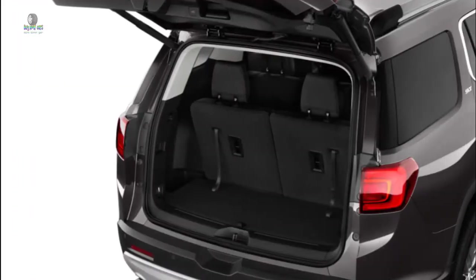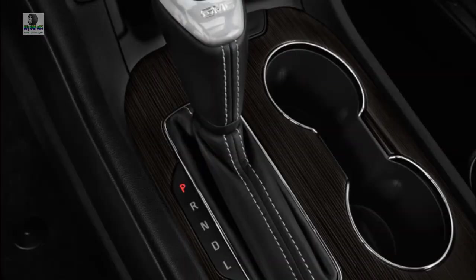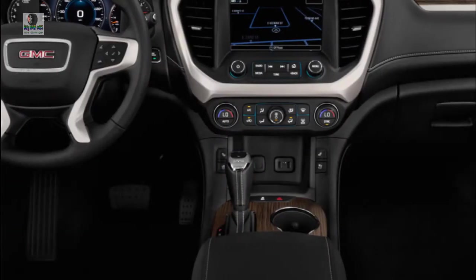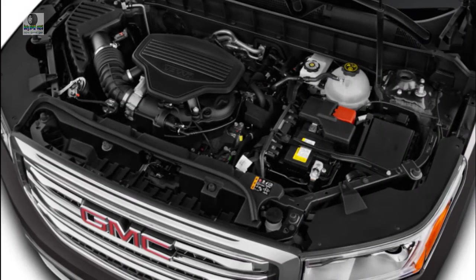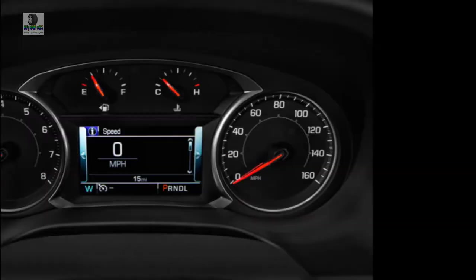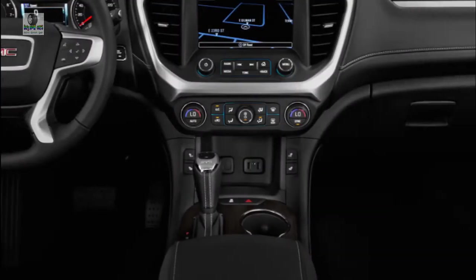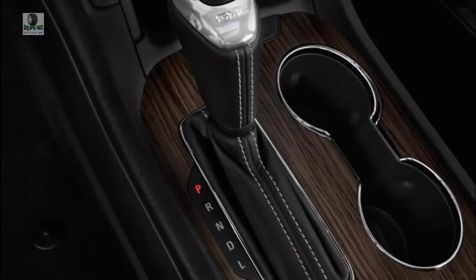The Acadia is available in SL, SLE, SLT, and Denali trims, with the all-terrain package an option on SLE and SLT vehicles. A 2.5-liter four-cylinder is standard on most trims, but we recommend opting for the optional 3.6-liter V6, which packs much more power and capability. Acadias come in either front- or all-wheel drive, though don't expect rock-crawling off-road capability, as it's more geared for inclement weather situations.